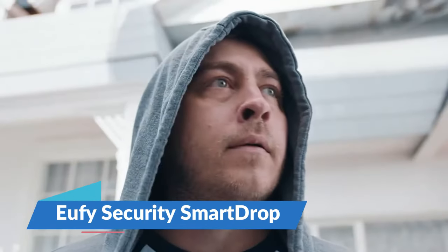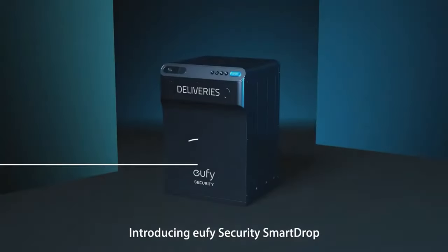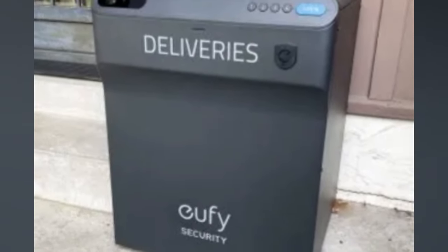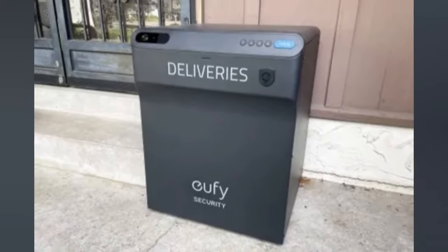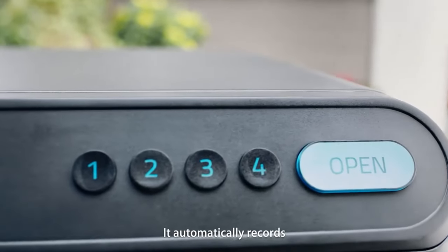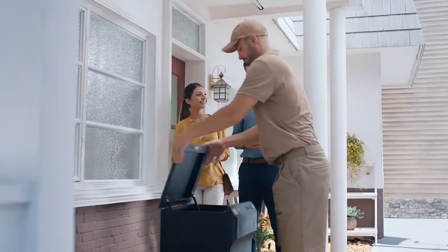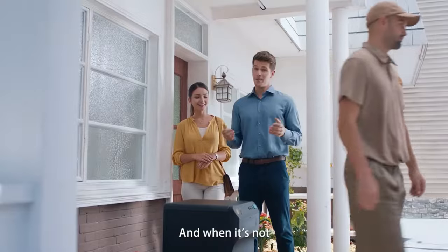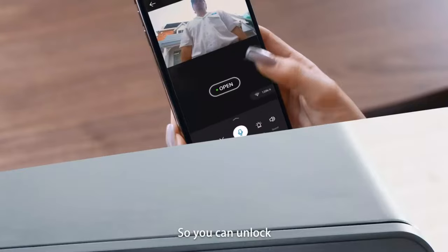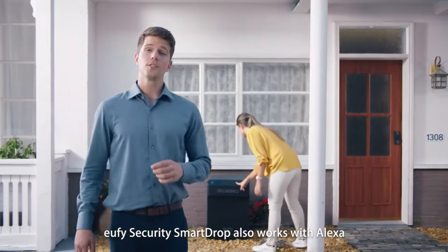Imagine never worrying about your packages being stolen or damaged by the weather again. The Eufy Security Smart Drop is a beacon of security in the world of package delivery. This smart delivery box is built like a tank, ready to shield your parcels from porch pirates and thunderstorms alike. With its sleek design and robust build, it's not just a mailbox — it's a statement piece for your front porch. Users have praised its functionality, noting that it keeps packages safe and dry. The Smart Drop integrates seamlessly with your smart home ecosystem, offering peace of mind with its motion detection and two-way audio features. It retails at $199.